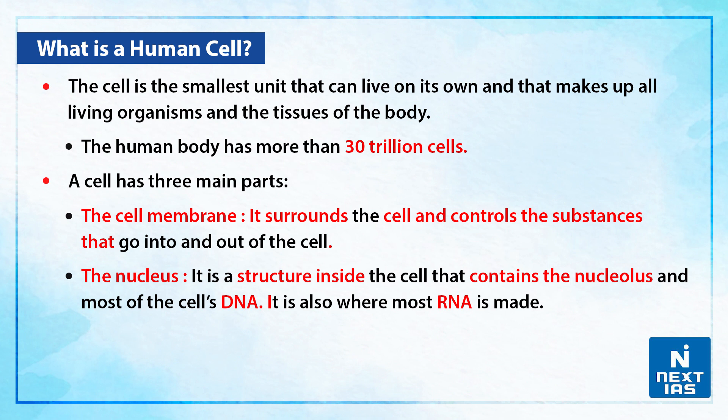Let us discuss briefly about what is a human cell. The cell is the smallest unit that can live on its own and that makes up all living organisms and the tissues of the body. The human body has more than 30 trillion cells.